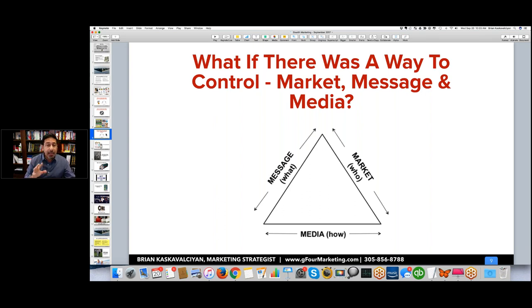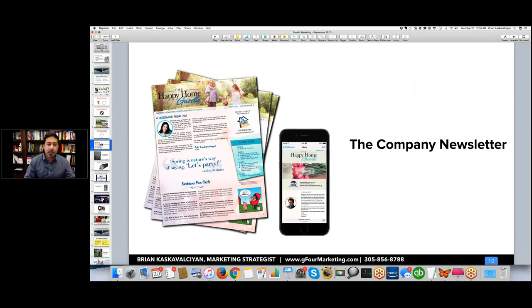Everybody needs to have something like this as part of their marketing mix. For some companies it's a big part; for others it's a small part. Regardless, it needs to be part of your marketing mix. Now — if you haven't guessed it already — it's the company newsletter.